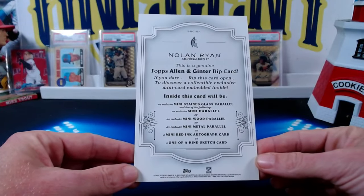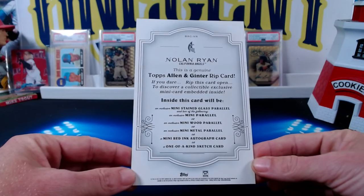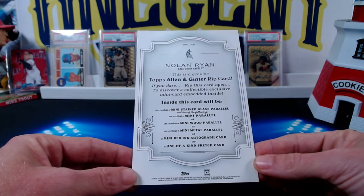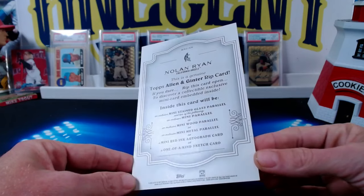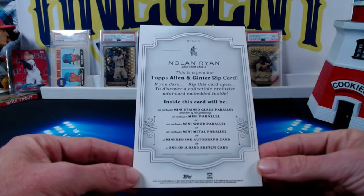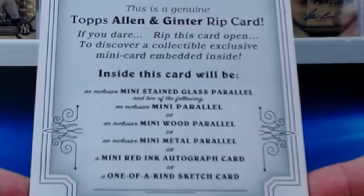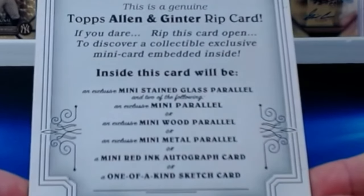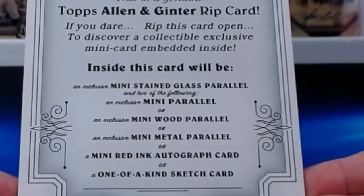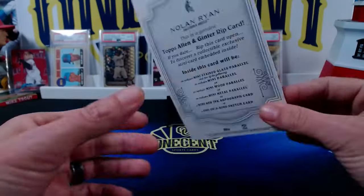By the way, you can't get these in 2023 — they do them all the time. But here's what you get if you dare rip this card open to discover a collectible exclusive mini card embedded inside. Inside this card will be an exclusive mini stained glass parallel, and two of the following: an exclusive mini parallel or an exclusive mini wood parallel, an exclusive mini metal parallel, a mini red ink autograph card, or a one-of-a-kind sketch card.